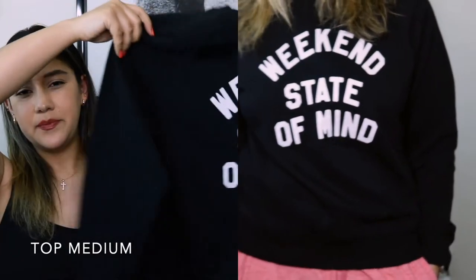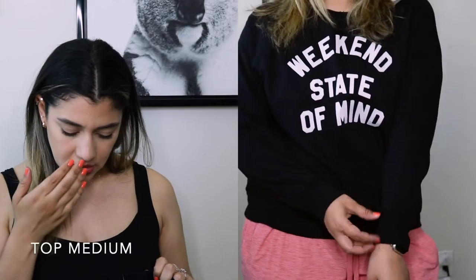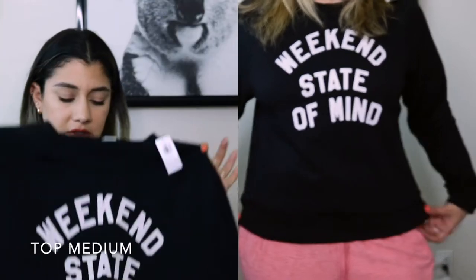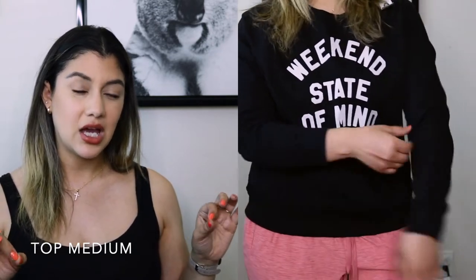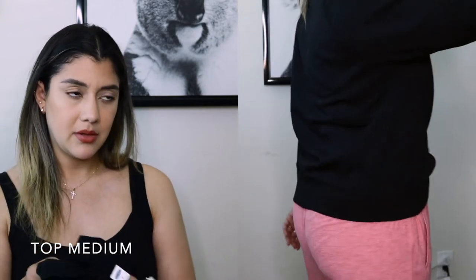I paired those joggers with this sweatshirt that says 'Weekend State of Mind.' I really like it, however I think it's a little too tight — I got it in a medium and it's a bit short for me. I might exchange it for a size large. It might be perfect to wear more as a shirt versus a sweater. It's going in the maybe pile, but I love the material — it's the same as the all-black one.